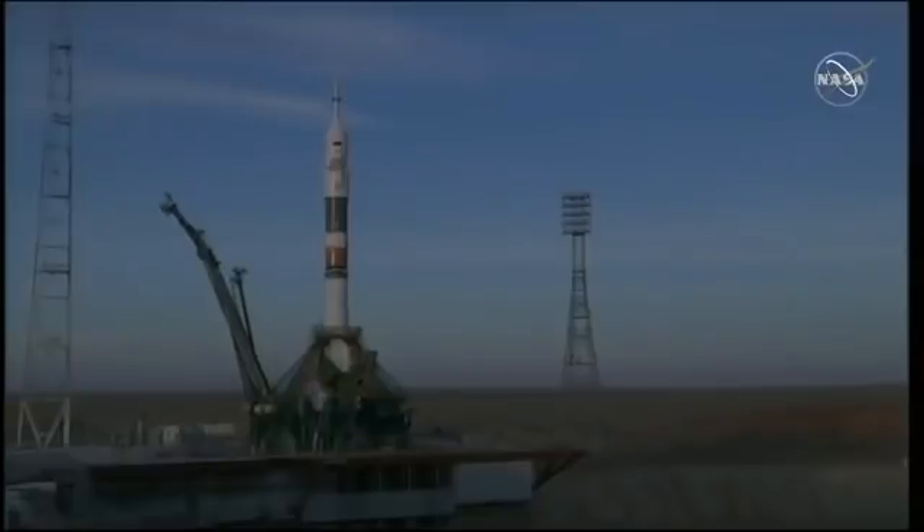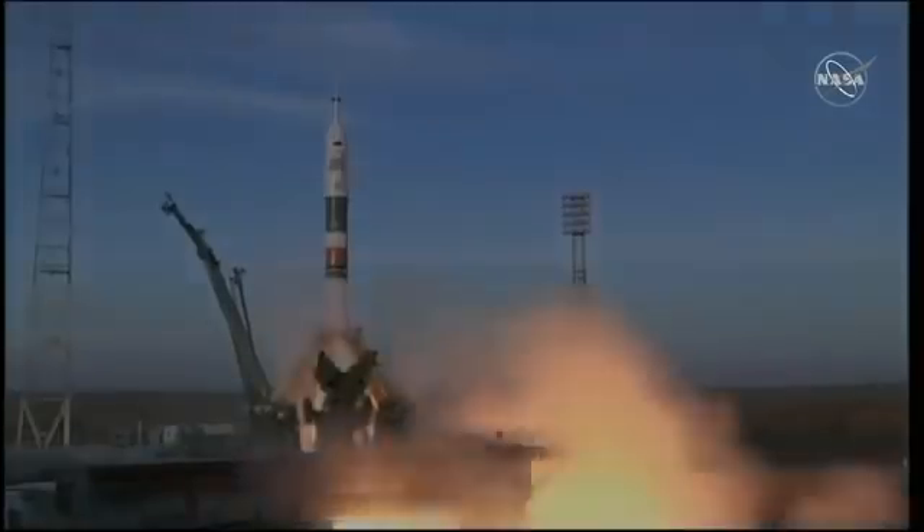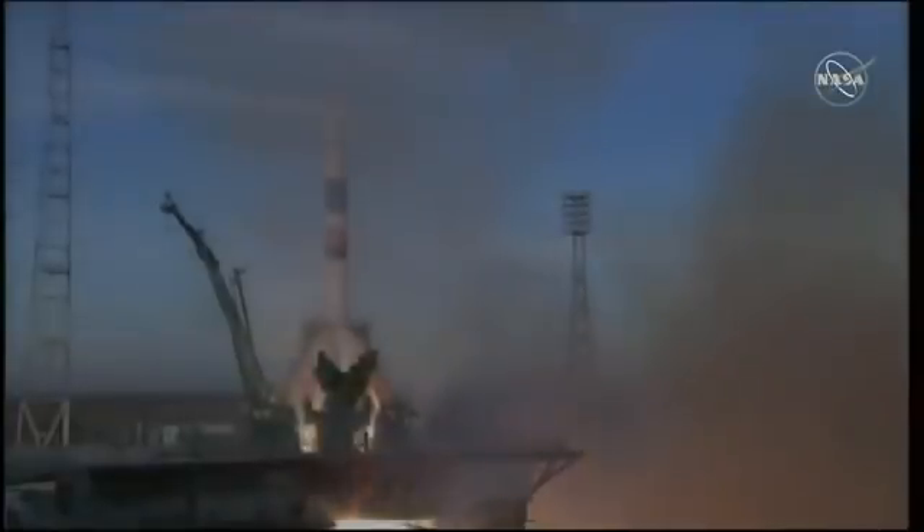That second tower now retracting — ten seconds from launch. Second umbilical tower set raise. Engines have started and are now at the preliminary thrust level, throttling up. Engines at maximum thrust — liftoff. And liftoff.